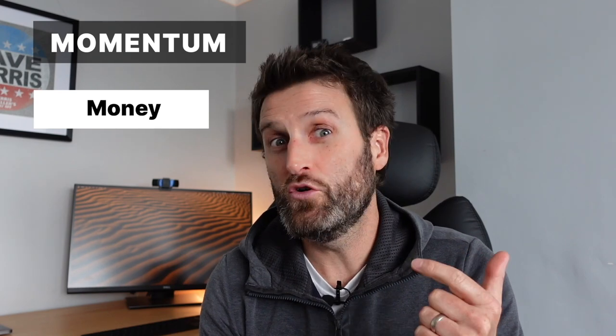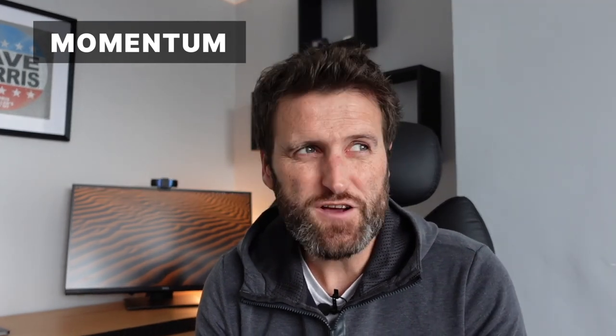This leads into my next point quite nicely. If things have gone well up to this point, they're about to start asking you some interesting questions – namely when they ask you about money and about your current notice period. It's common for developers to say, 'oh, I don't know, I need to check up on that.' Don't kill the momentum. Have your answers ready and show that you mean business.